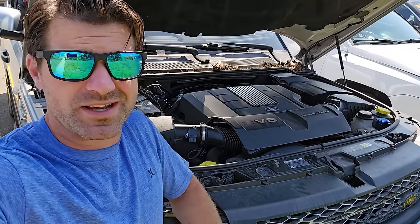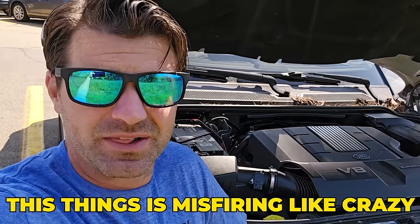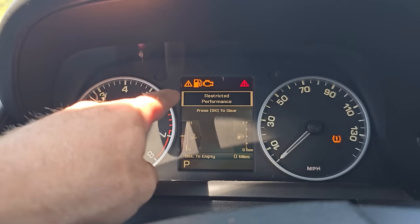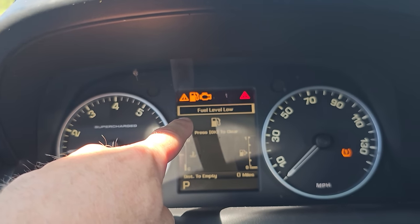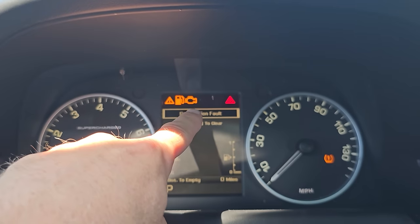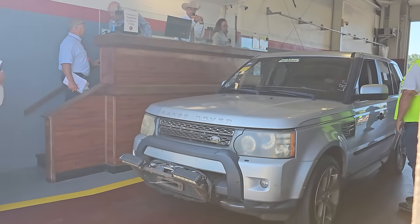I was hoping she'd purr like a kitten, but she does not. She runs like a rough pig — misfiring like crazy. We have a check engine light, a fuel light, restricted performance warning — that's why it wouldn't rev. I didn't look at this car before bidding; it was running through the lane and that's why I bought it. We have a suspension fault too. We're going to have to go through this thing and tweak it before we abuse it.